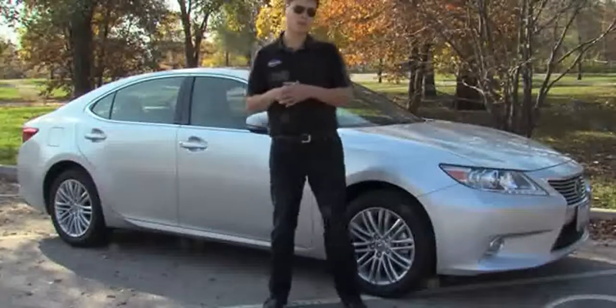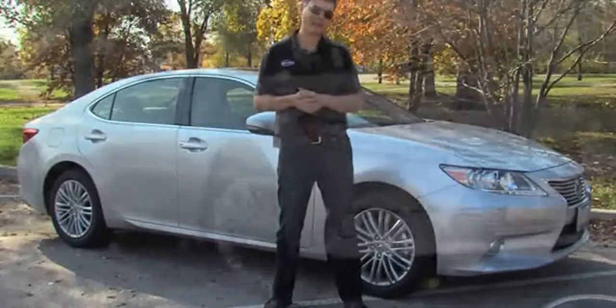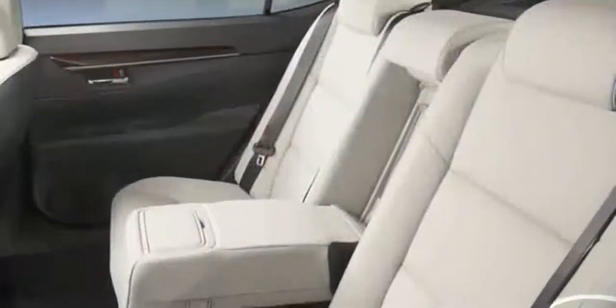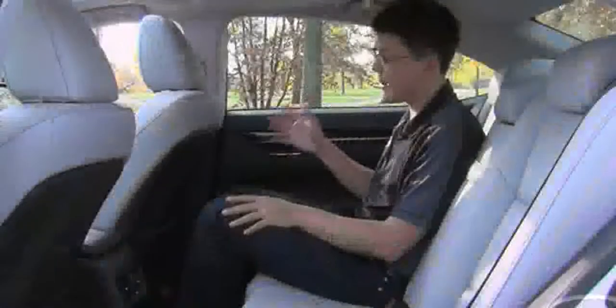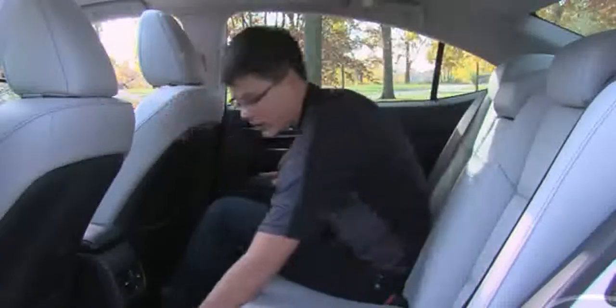The ES has been in Lexus's lineup ever since Toyota launched the luxury brand all the way back in 1989. This is the sixth generation of the ES, which comes with real wood trim — always nice to see that instead of the imitation stuff. Overall cabin volume increases about five cubic feet, with the rear seat gaining about four inches of legroom and an inch of headroom.